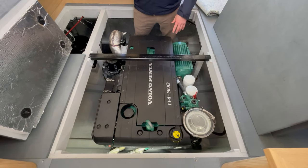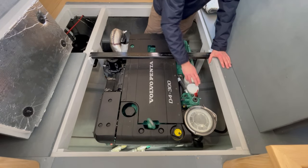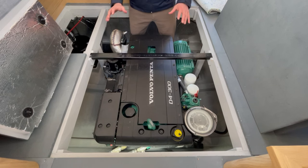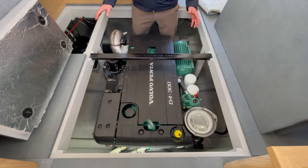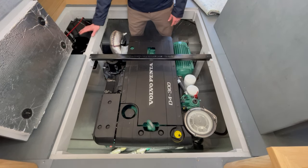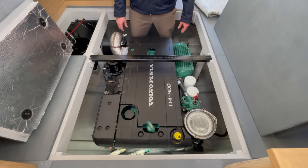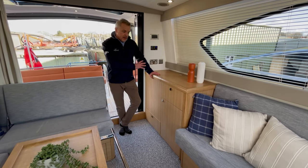We've taken the saloon floor up so you can have a look at the engine installation. You've got great access to your weed filter on the forward side, dipstick for your oil, and there is a lot of space around the engine. So when it comes to maintenance, whether it's your engineer or you just want to check something, all the panels lift up and it's easy to work on.